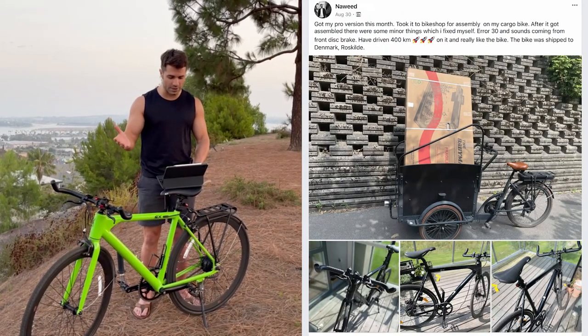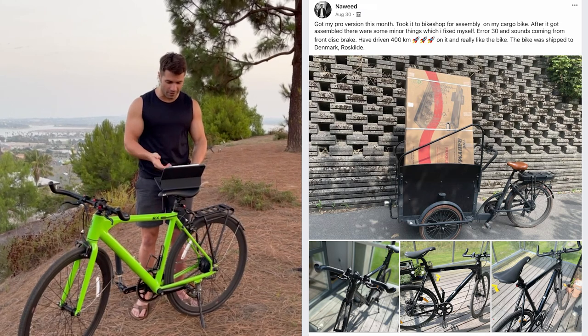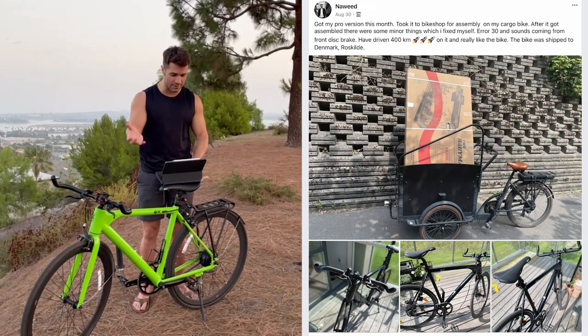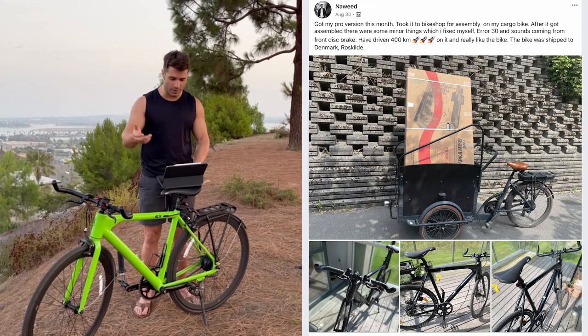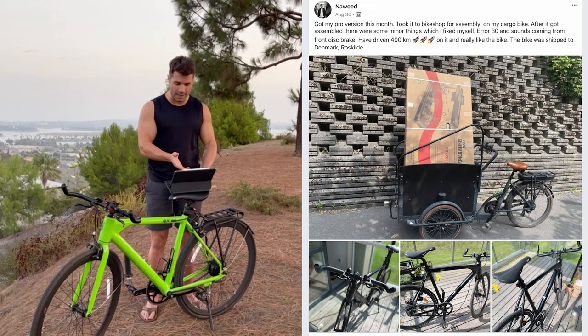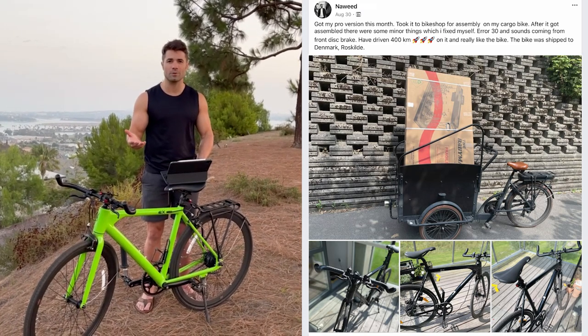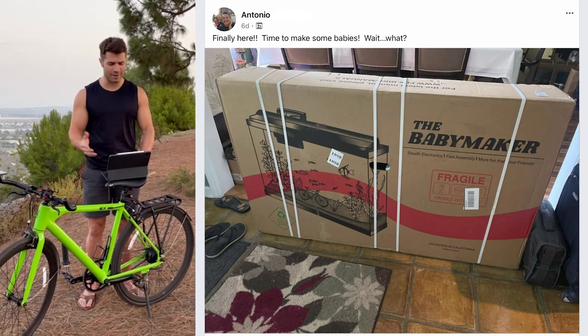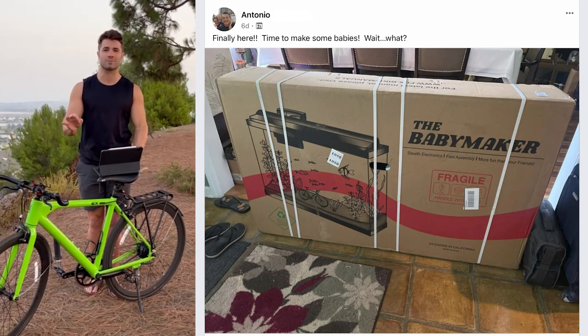From Nguide: got my Pro version this month, took it to the bike shop for assembly on his e-cargo bike. Had a couple issues with the Air 30 — sounds coming from the front disc brake — but he resolved those himself. Drove 400 kilometers and really likes the bike. Fantastic. In Denmark — Nguide, enjoy. From Antonio: 'Finally here. Time to make some babies.' Awesome, Antonio. Be sure to use protection.